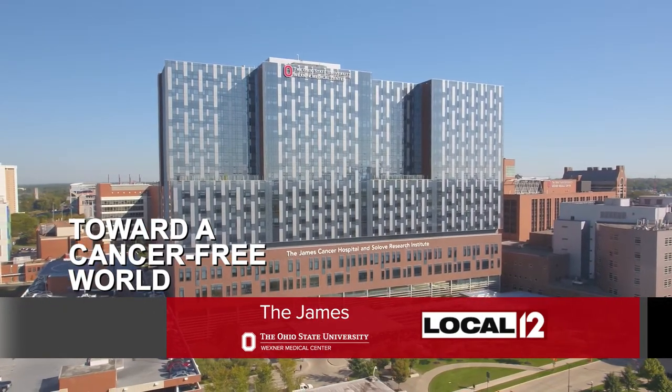Experts at The James at Ohio State are using intralesional therapies for some skin cancer patients. Dr. Carlo Contreras is here to tell us more.